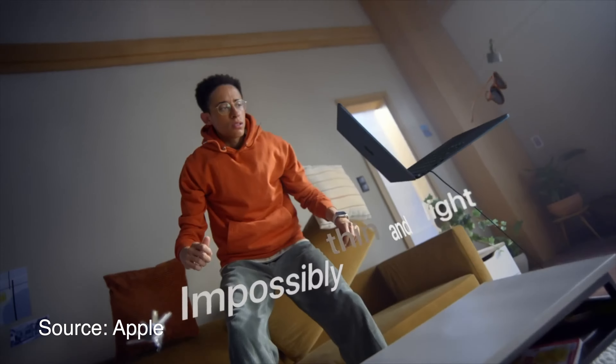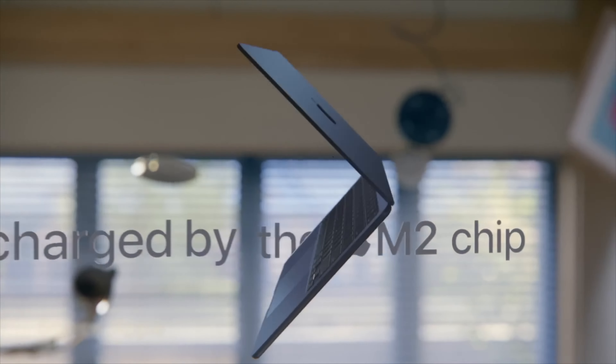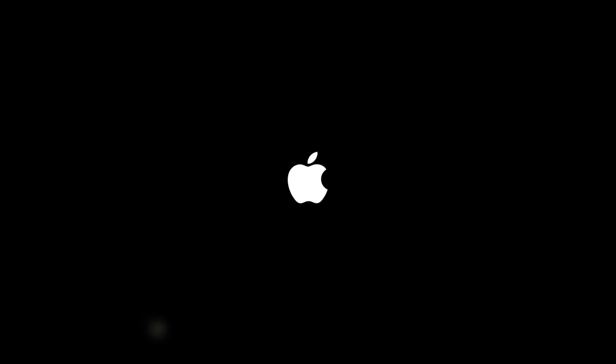Let's talk about some other features we can expect in the MacBook Pro. When Apple first launched M1 Max and M1 Pro, those machines did not support fast charging via USB-C. With the M2 Pro and M2 Max MacBook Pro, we can expect fast charging support via USB-C.